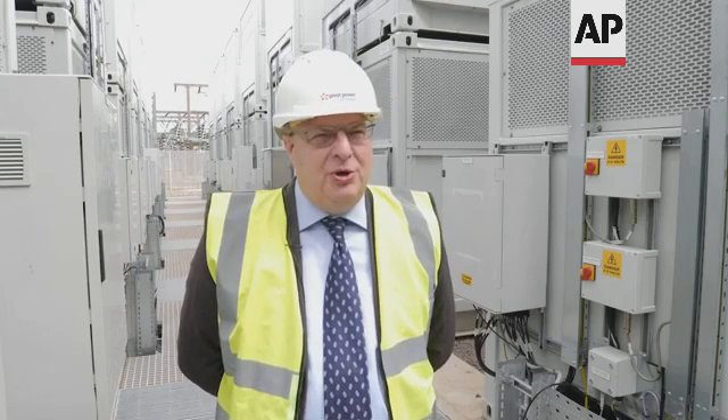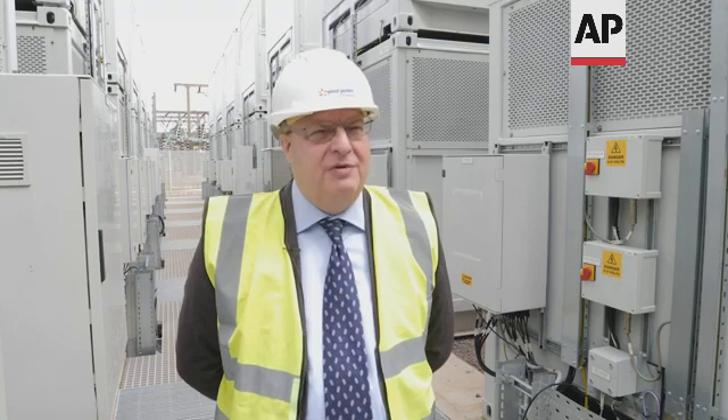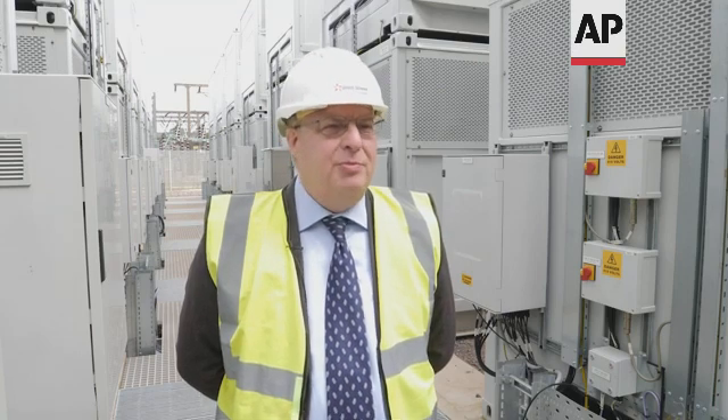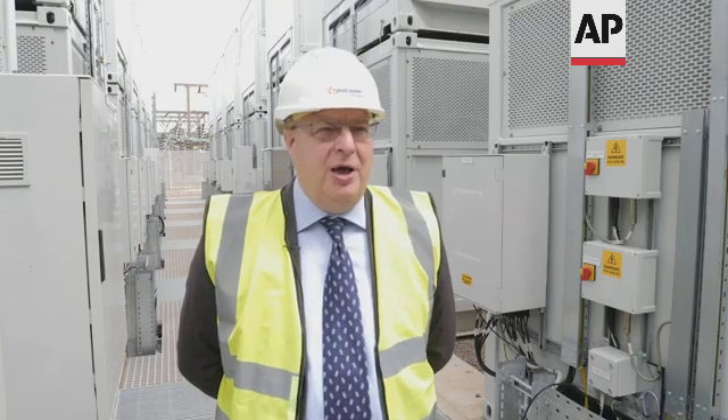We're at the Energy Super Hub at Oxford. This is a hybrid battery solution — a combination of vanadium flow batteries and lithium batteries. It's the world's first hybrid combination.